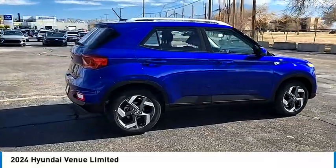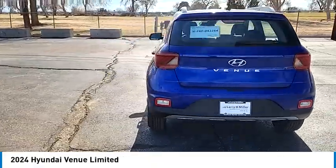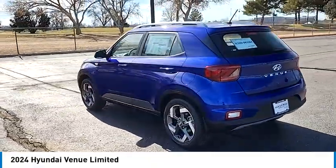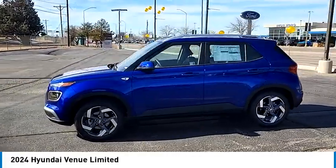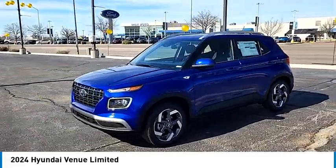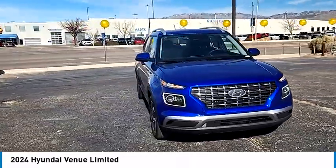We are pleased to show you the 2024 Venue. The Hyundai Venue is extremely practical and provides good cargo capacity for its compact size. Available technology features provide even more reason to give this vehicle a chance. This vehicle has less than 100 miles.